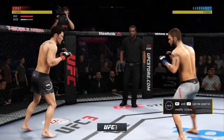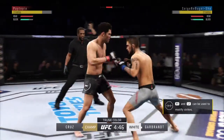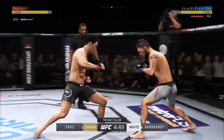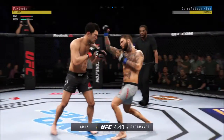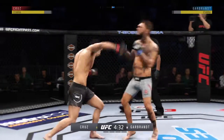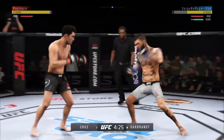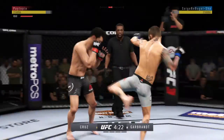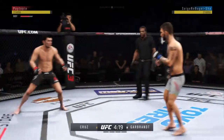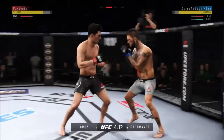He blocks the punch. Hit him with a jab. Just missing on the uppercut there. Working out of that southpaw stance. Effective punch there by Cruz. Big kick lands. Body kick — look at that. Hit him hard with that hook.